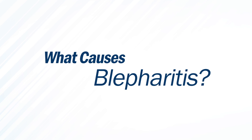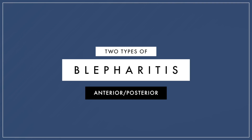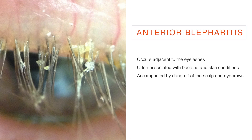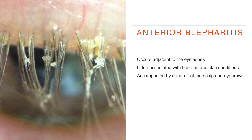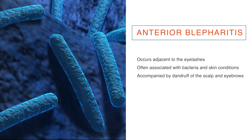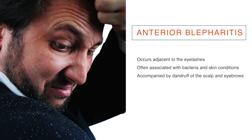What causes blepharitis? There are two types of blepharitis. The first type is anterior blepharitis, which occurs adjacent to the eyelashes. Anterior blepharitis is often associated with bacteria and skin conditions, and is frequently accompanied by dandruff of the scalp and eyebrows.